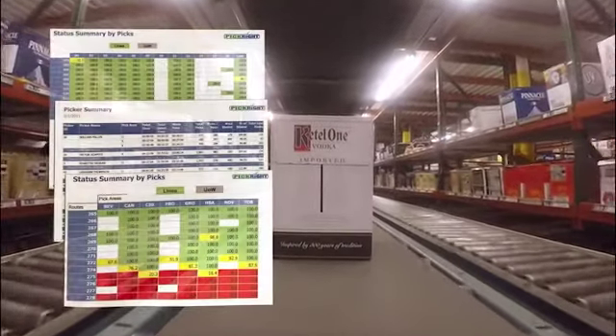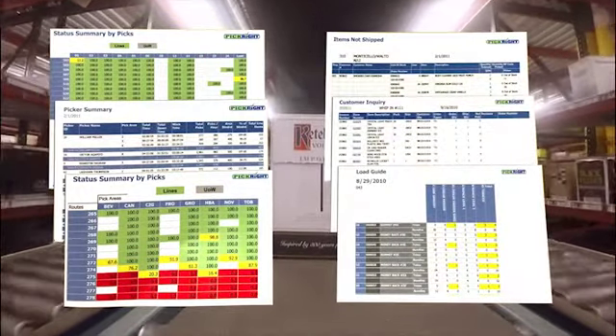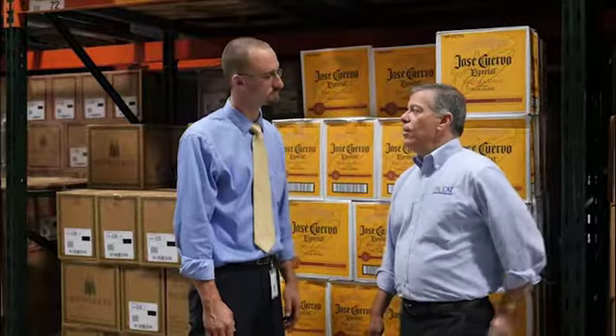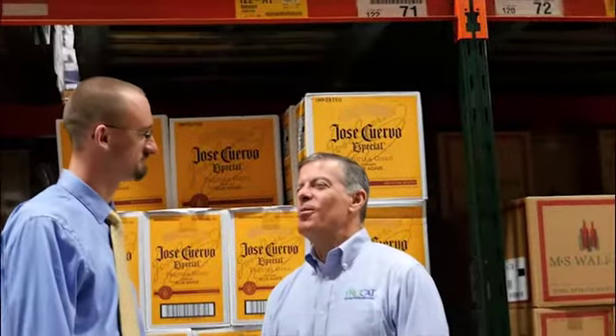PickRite doesn't require a warehouse management system. The program generates more than 60 real-time reports, including labor management and PickRite performance. The ability to monitor and report individual picker performance will increase productivity by an average of 24%.